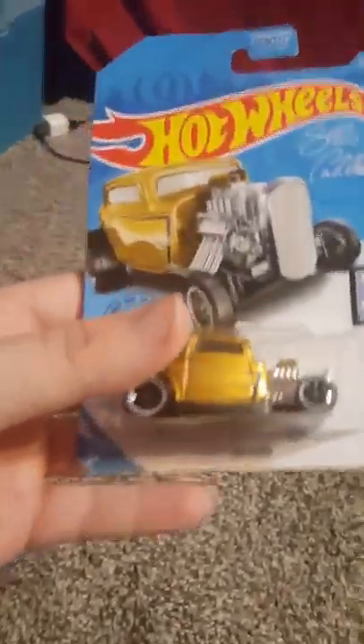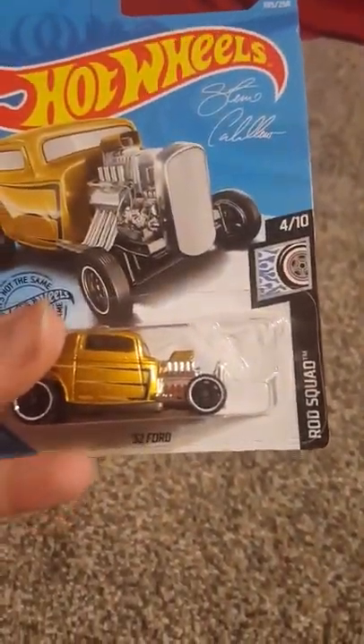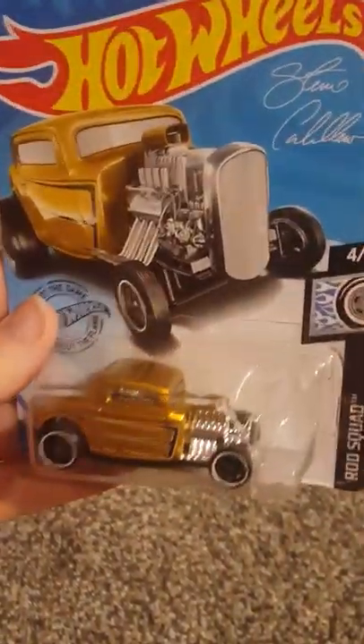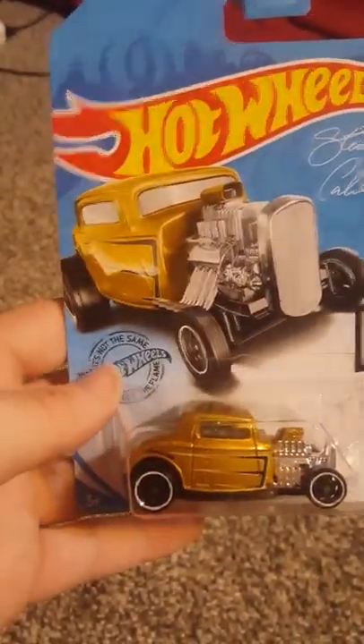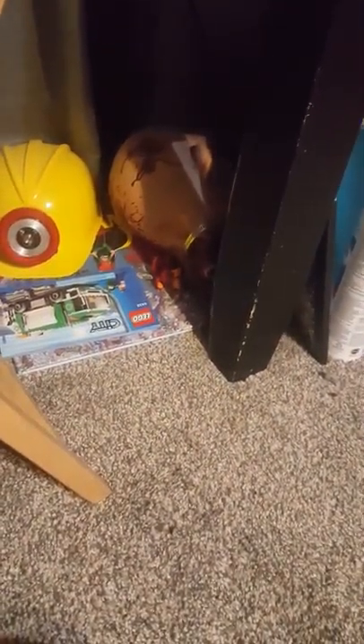And we have the 32 Ford, which is from the Rod Squad collection — this is 4 of 10. This is pretty cool. I love the gold color.